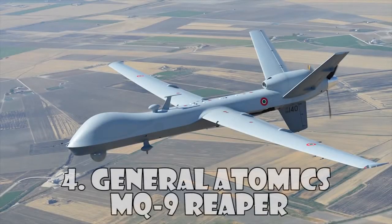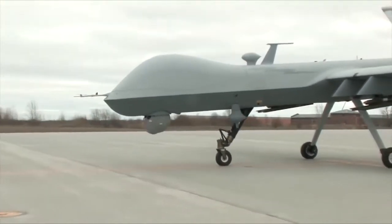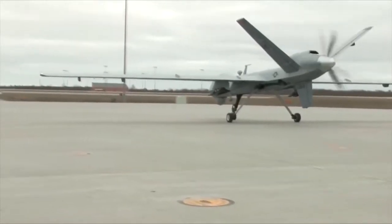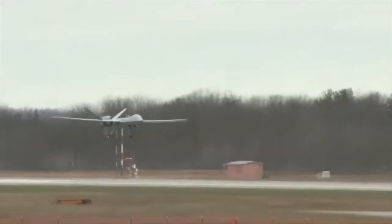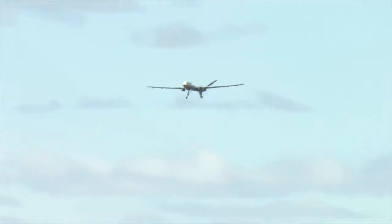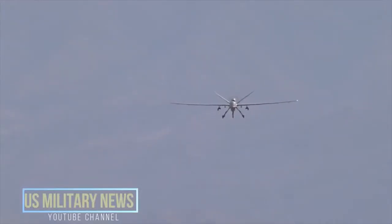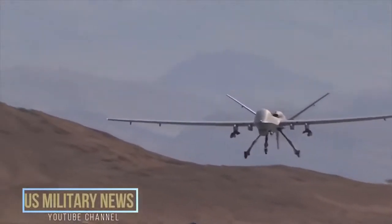General Atomics MQ-9 Reaper. In March 2005, the USAF awarded a further contract for the system design and development of the MQ-9 Reaper. The MQ-9 has been ordered with 8 delivered to the USAF. The MQ-9 Reaper has an operational ceiling of 50,000 feet, a maximum internal payload of 800 pounds, and external payload exceeding 3,000 pounds.